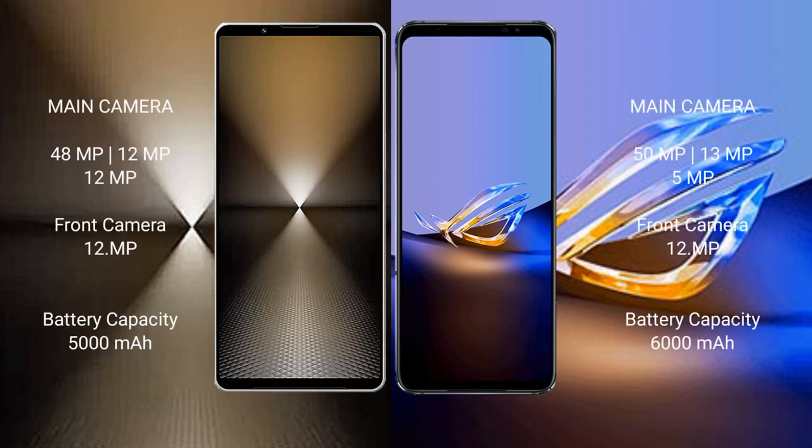The Sony Xperia 1 Mark 6 features a triple rear camera setup: 48MP plus 12MP plus 12MP, and a 12MP front camera. The Asus ROG Phone 6D Ultimate also has a triple rear camera setup: 50MP plus 13MP plus 5MP, and a 12MP front camera.